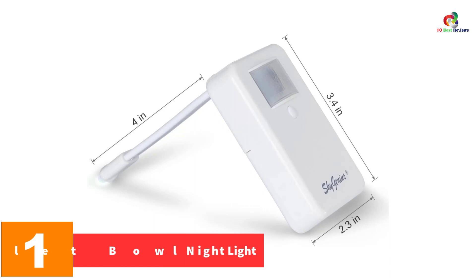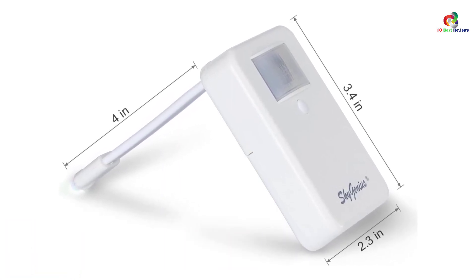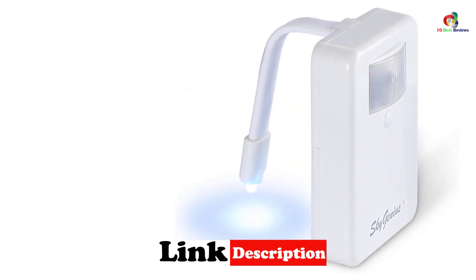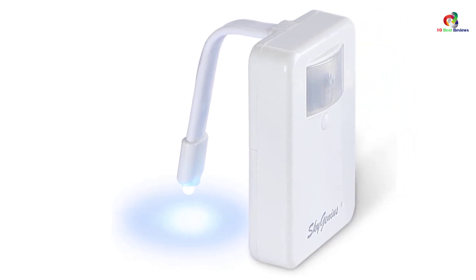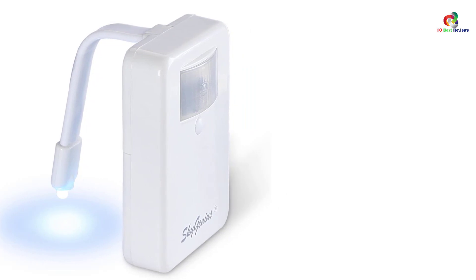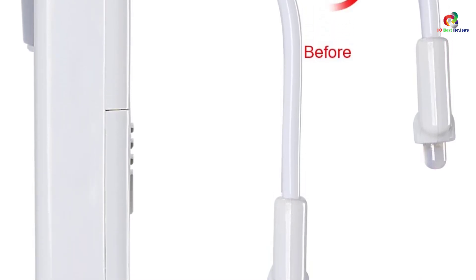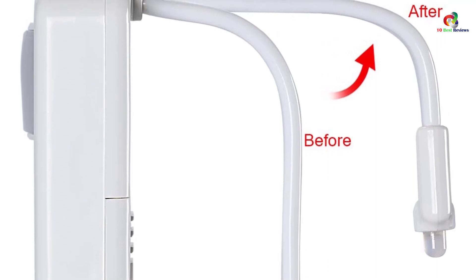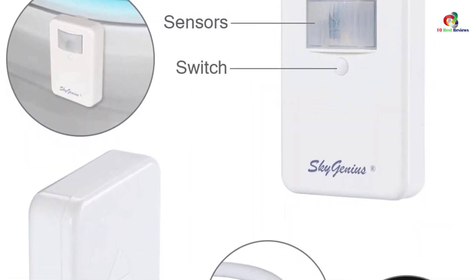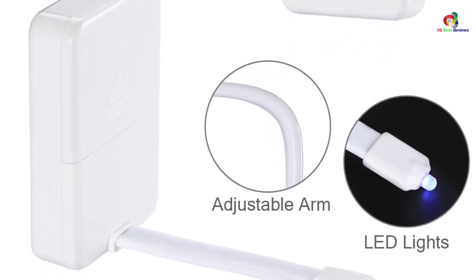And finally at number 1, we have the Lambow Toilet Bowl Night Light. My final choice is another non-UV model; however, it stands out by offering 16 different color options. It is essentially identical in purpose to those above, which is no surprise in a gadget designed to perform a specific function. However, it's clean, does the job, and is shockingly cheap — you'll likely get change from a fiver. You get 8 selectable colors that can be picked individually or set to cycle through, and it is entertaining. Note that this is not a UV light, so there is no bacteria-killing function, but at the price and with 16 colors, it is nothing but a great choice.